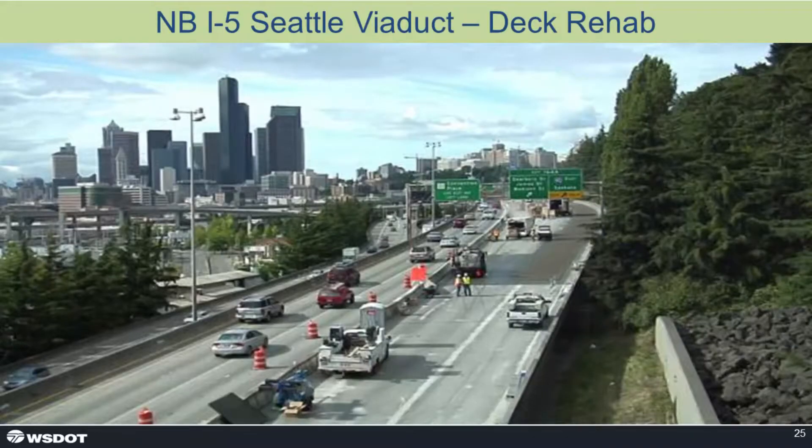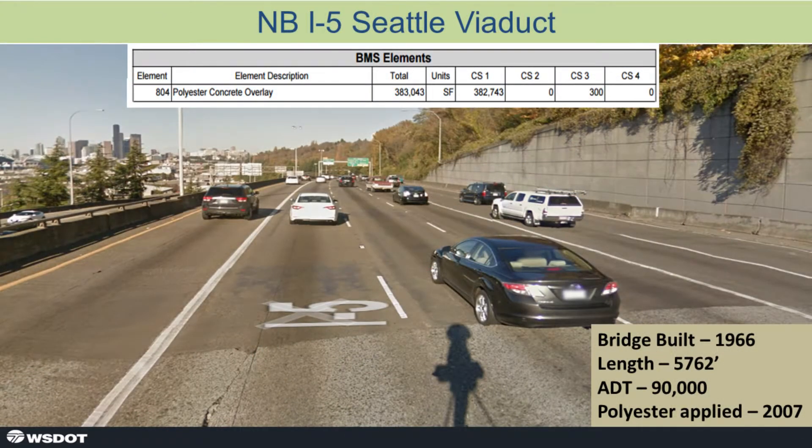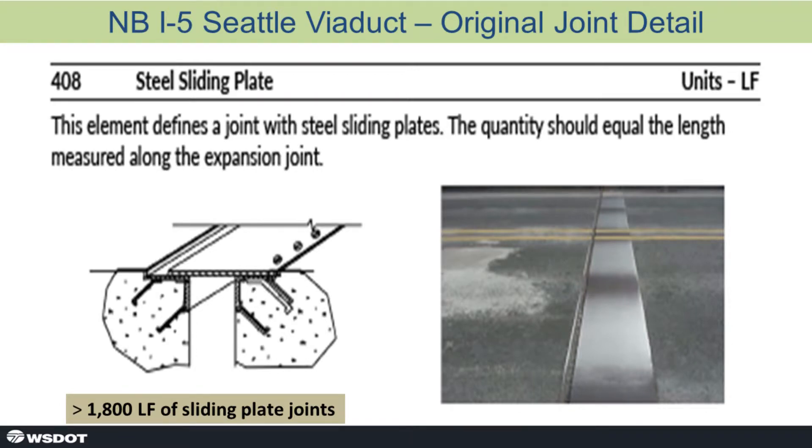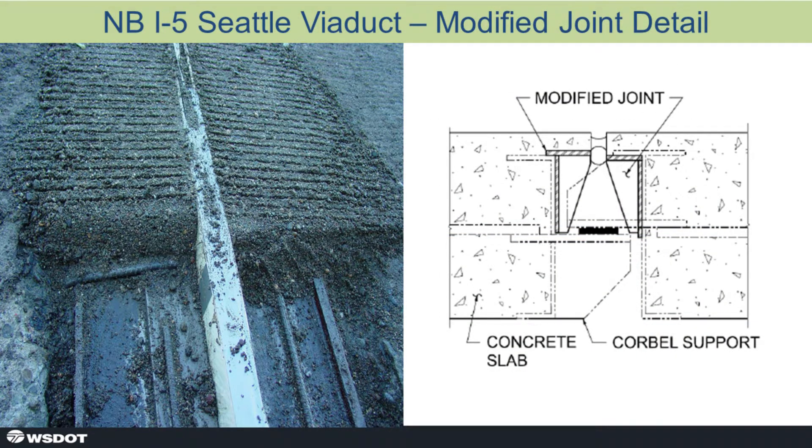Here's case number two. Twelve years ago we overlaid with polyester concrete the northbound I-5 Seattle viaduct under a deck rehabilitation project. This was a heavy piece of work — the bridge was built in 1966, is 5,762 feet long, and has an ADT of 90,000. It had extensive joint repair; the steel sliding plate joints, element 408, were past gone. We had been holding them together for some time, and there were 1,800 lineal feet of joints that needed to be done during the outage.